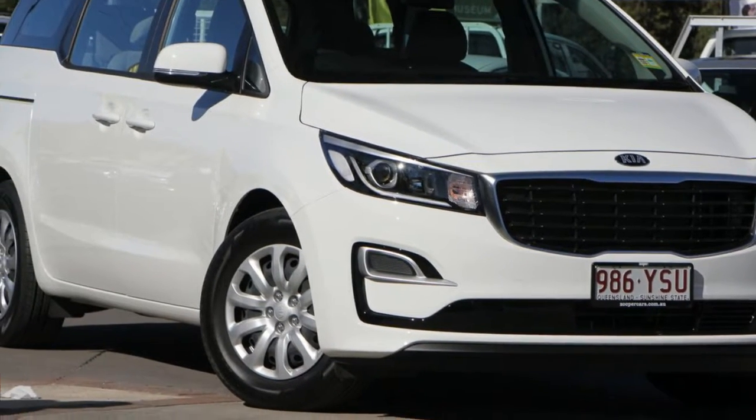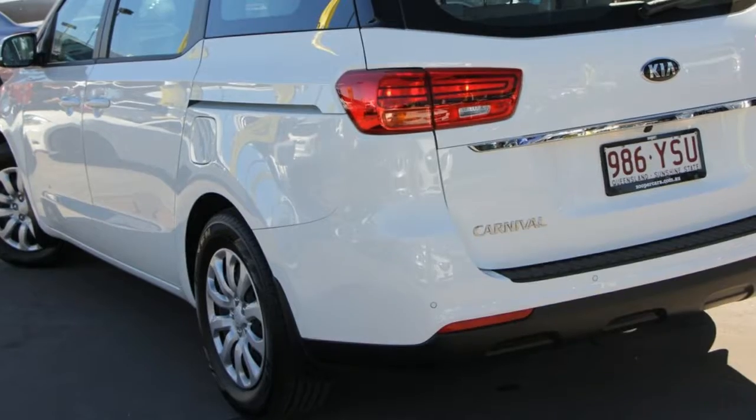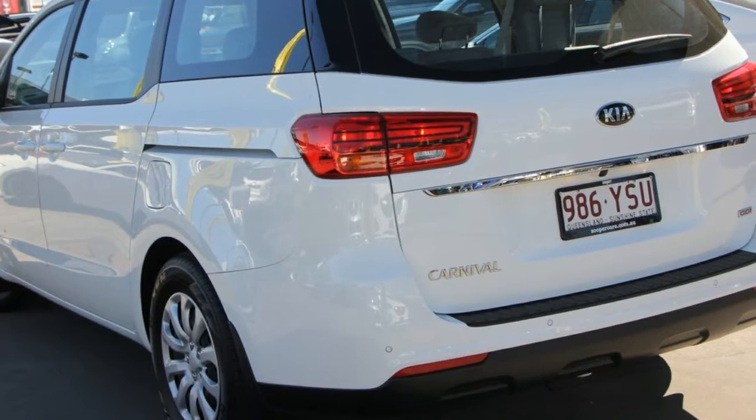Look no further than this Kia Carnival. This Carnival has a reliable 3.3 litre engine and a smooth shifting automatic transmission.